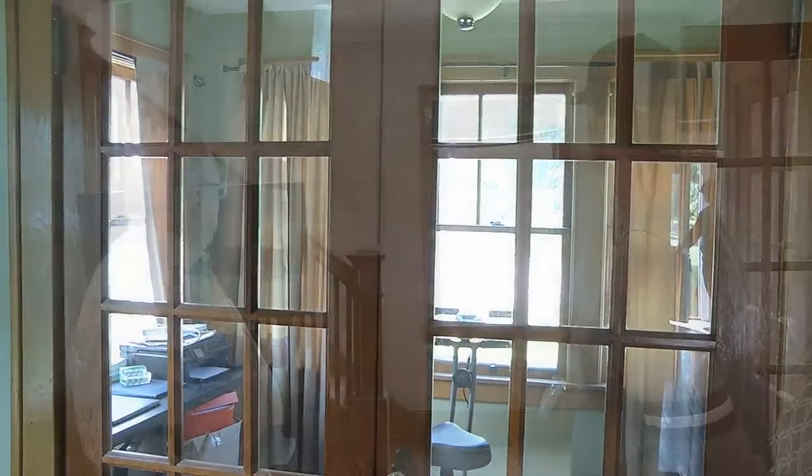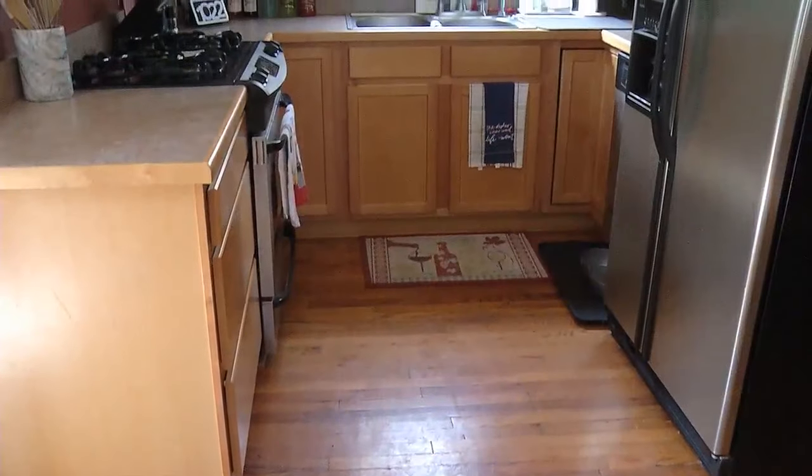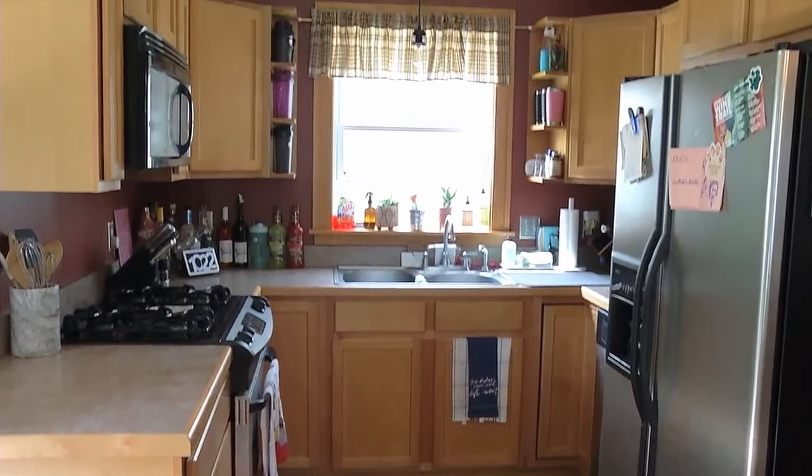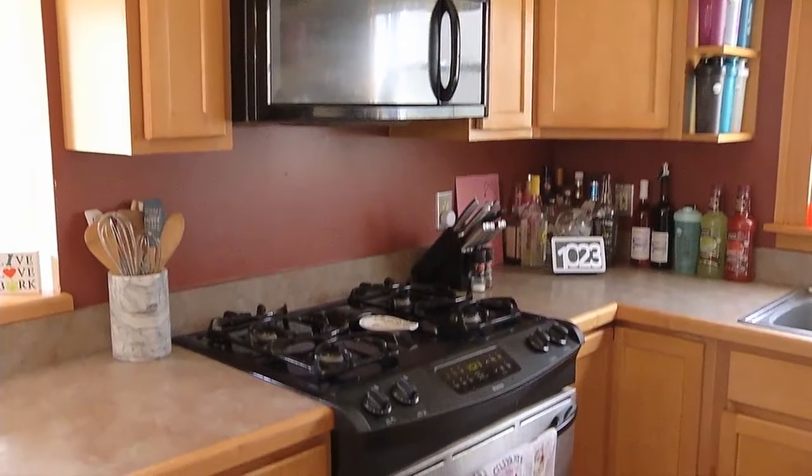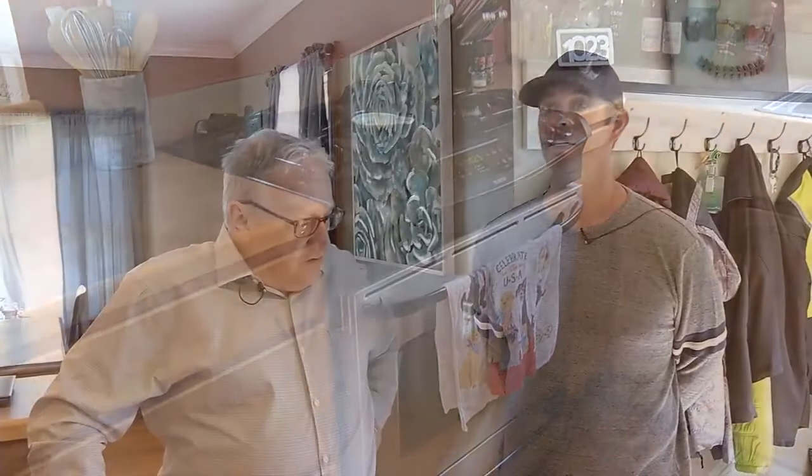There are some replacement windows throughout the house. This was updated a while back. The kitchen is not huge, but it's a great layout with a lot of cabinet space — a nice functional kitchen.